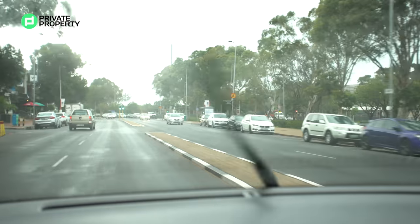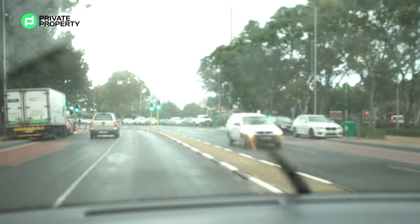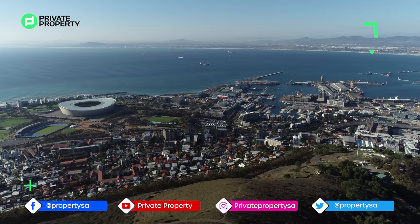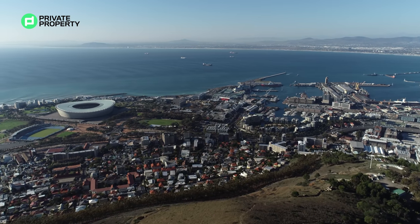Here we are coming through Green Point, which is Sea Point's more upmarket neighbourhood. You've got your beachfront, and this is also where Cape Town Stadium is located. It's also close to the stunning beaches of the Atlantic Seaboard.